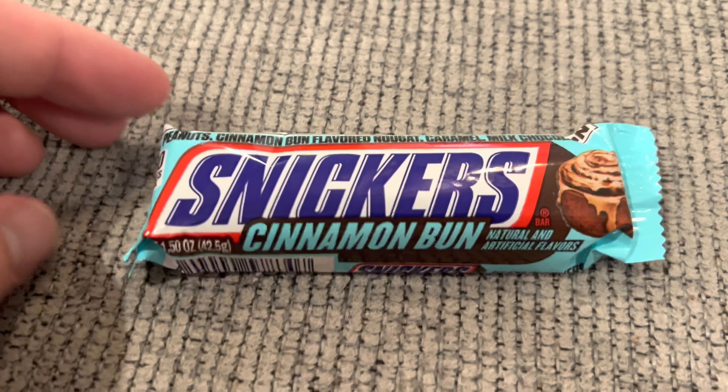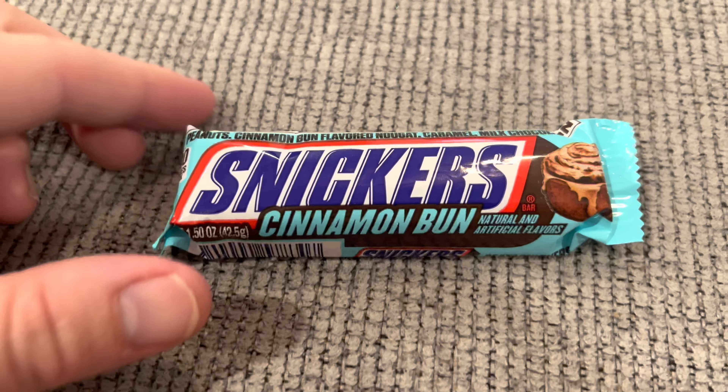I still don't smell cinnamon bun — maybe faintly. The huge thing here, Showboy, is we got to taste it. You ready? Let's go ahead. First off, there is a little bit of a cinnamon flavor to that.